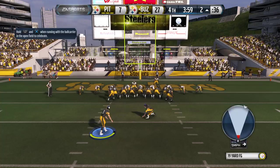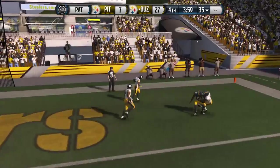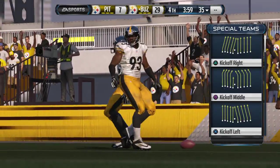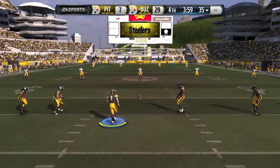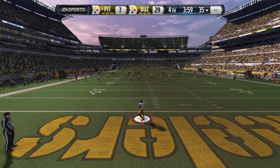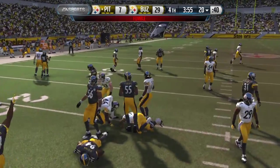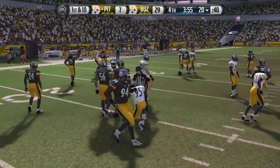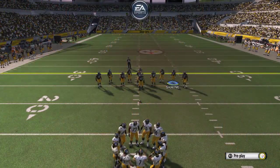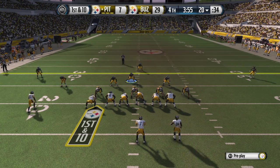The Steelers getting set now for the point after. He's looking to the right and they convert it here on the two-point conversion. The Steelers setting up here for the kickoff. Ball's loose — that's nothing but just luck, that's all you can say. You're the return team, they fumble the football, it bounces out and they get it back. Lucky.